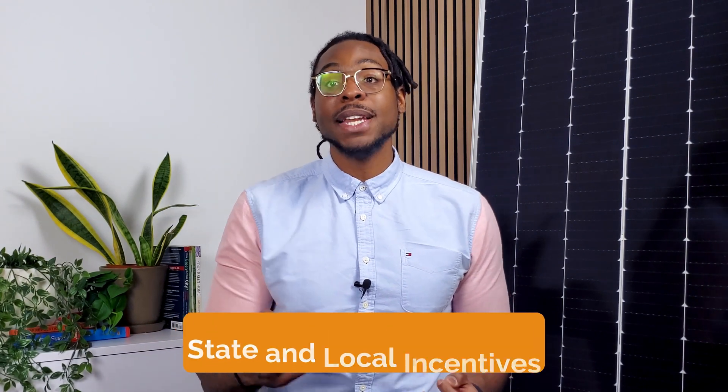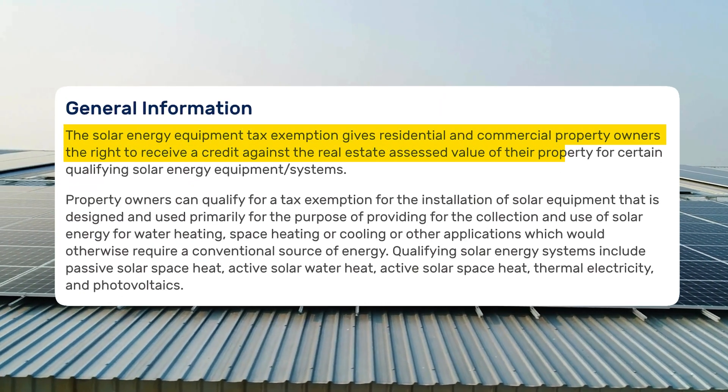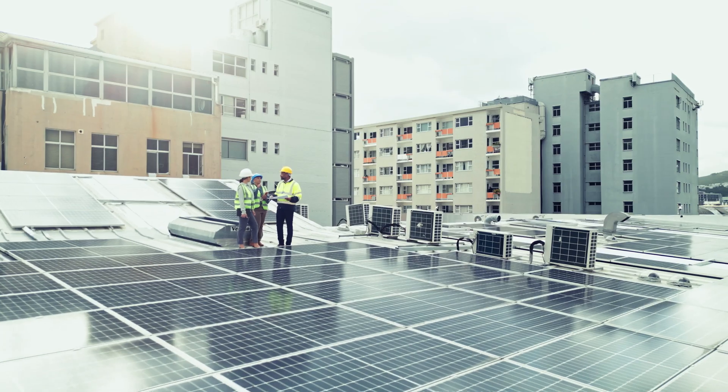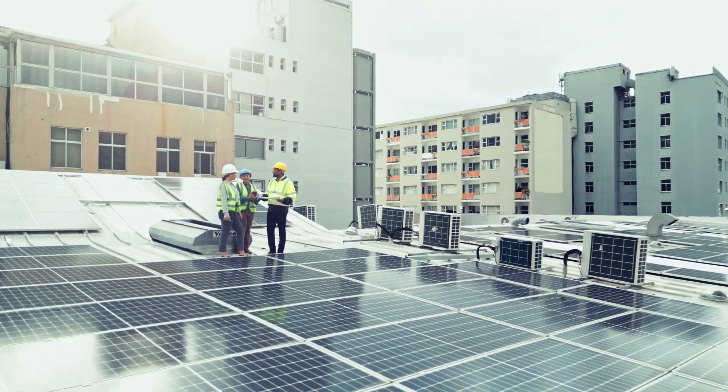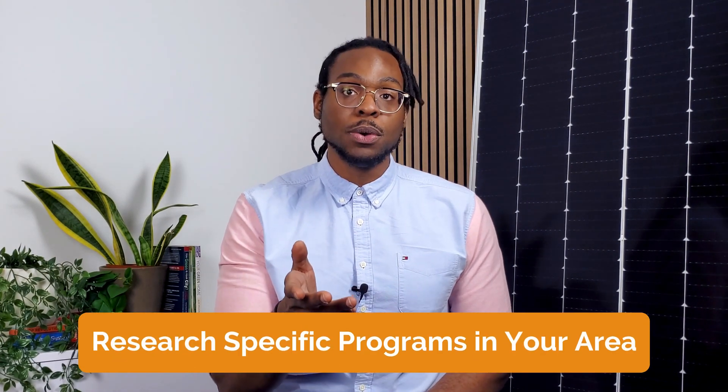Putting aside incentives from the federal government, state and local governments also offer their own variety of financial incentives for renewable energy development. Some states, such as Virginia, offer property or land tax exemptions for businesses specifically installing solar panels. Credits such as these help boost solar economics — businesses that install solar panels on their property may be eligible for reductions in property taxes or even taxes on the land itself. Availability can vary significantly by location, so it's important to research specific programs in your area.